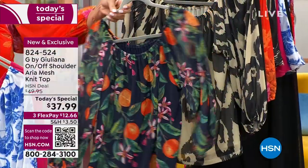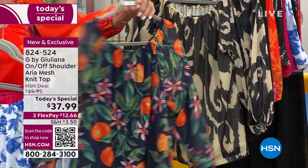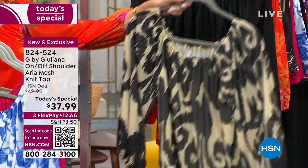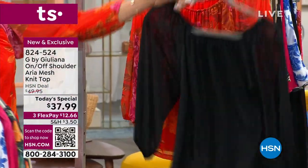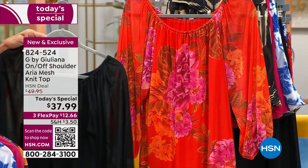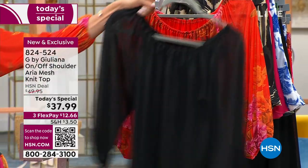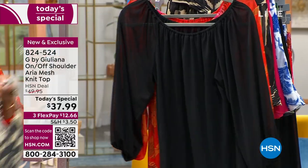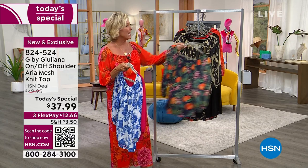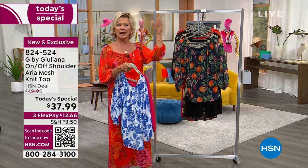The navy with citrus kind of reminds me of Sorrento — if they were lemons! We have this in the papyrus print, the solid black, and the sunset with beautiful florals. Sizes run from extra-extra-small up to 3X. It's just $12.66 to get this home on a third flex with an HSN card — add another flex and get it for even less.